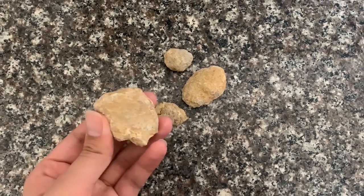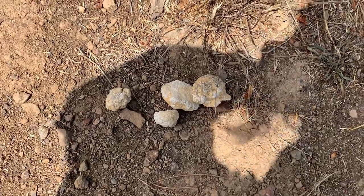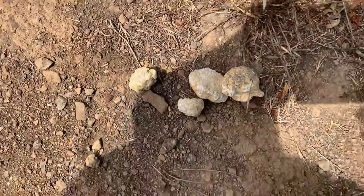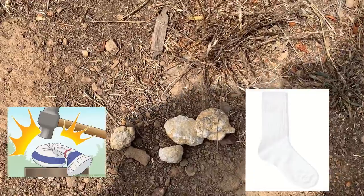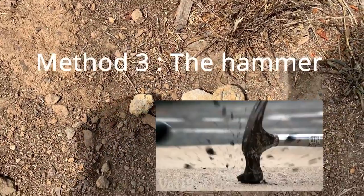Here are the geodes. We have three ways to get these open. One is with a circular saw for a clean cut. The second way is the sock method, which is a classic. The third way is hitting it with a hammer. We're going to try out the sock method first.